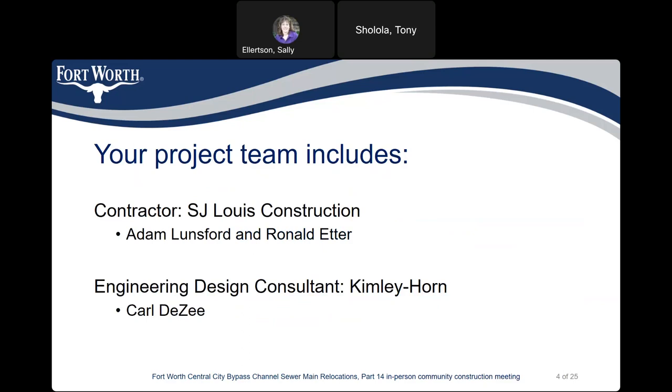Their representatives are Adam Lunsford and Ronald Etter. Our engineering design consultant team is Kimberly Horne, and their representative is Carr Dizzy.